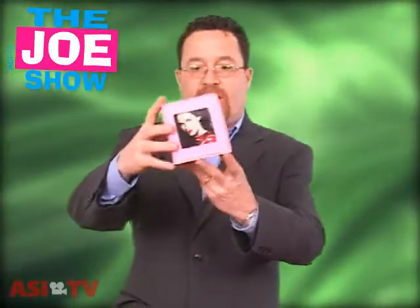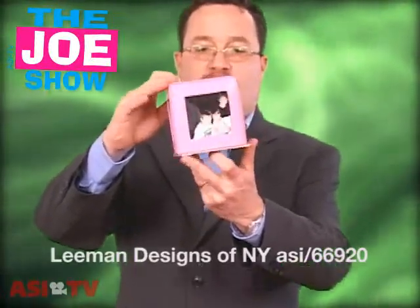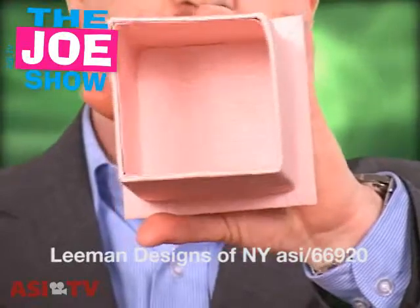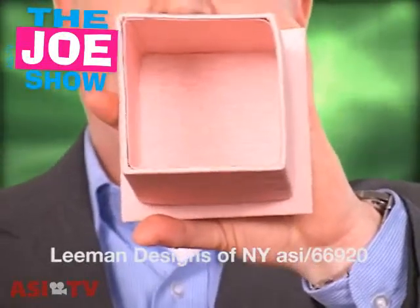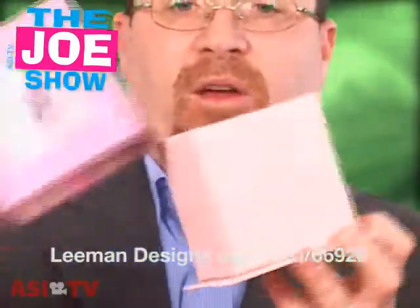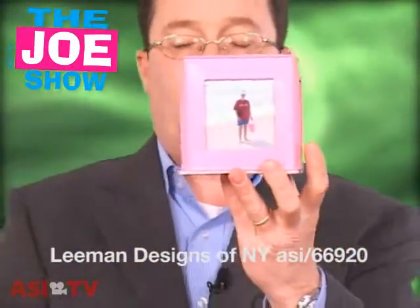Now I have two more picture frames to show you. This one is leather bound, it's a cube with four sides — four pictures in there. What I like about it is you open it up and inside there's a generous area where you can put paper clips, thumb tacks, stamps, whatever you want. And when they want to hide that stuff they just put it down and it sits on top of the desktop. A neat idea.